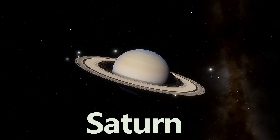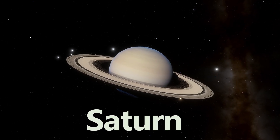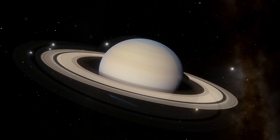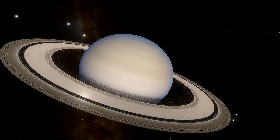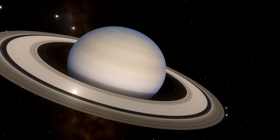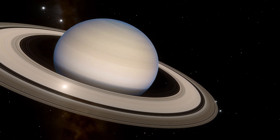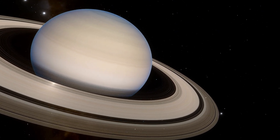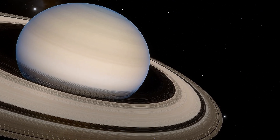Welcome to Saturn, the sixth planet from the Sun and the second largest planet in our solar system. Saturn is a gas giant adorned with a magnificent system of rings that sets it apart from every other planet. Let's venture up close to these rings to uncover their secrets as we soar among them.